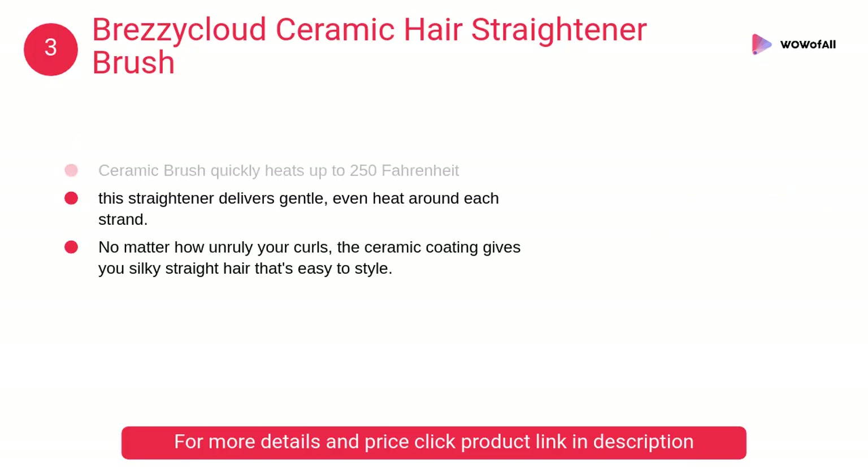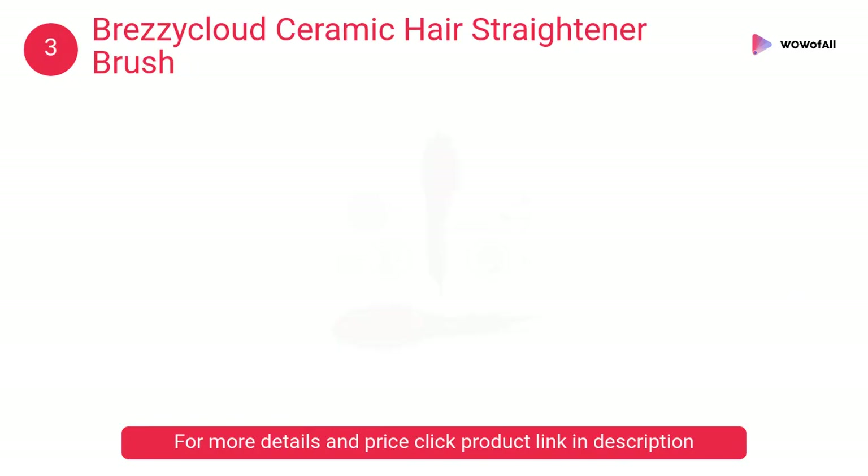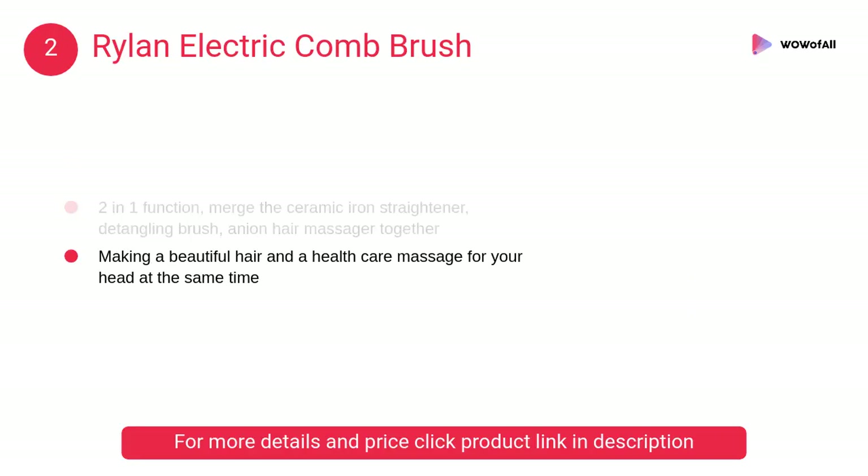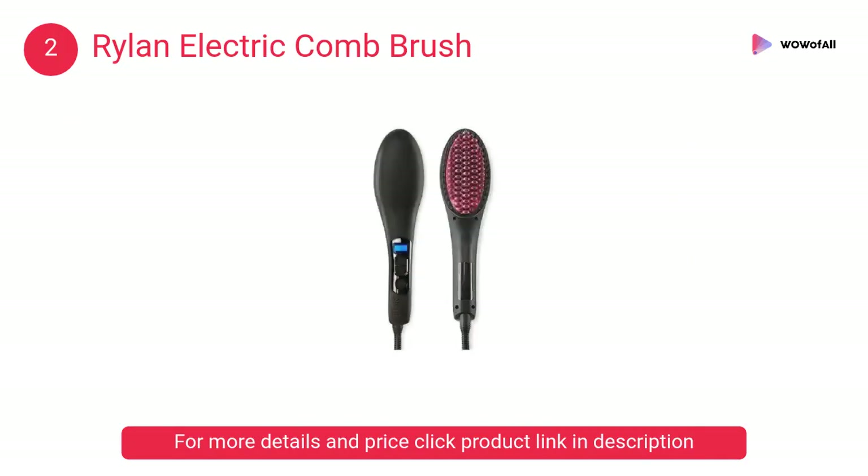At number three, Brezza Cloud Ceramic Hair Straightener Brush. This straightener delivers gentle, even heat around each strand — no more flattening or frying your tresses. At number two, Rylan Electric Comb Brush. This digital hair straightener is an adventure combination for hair straightener and comb, making beautiful hair and a healthcare massage for your head at the same time.